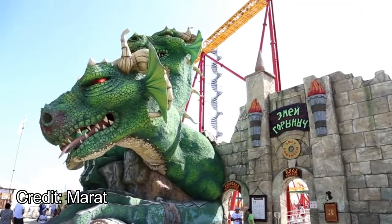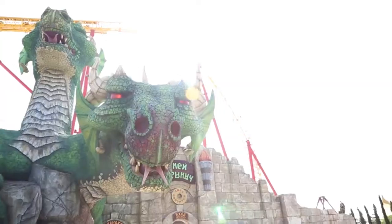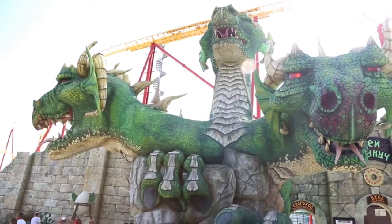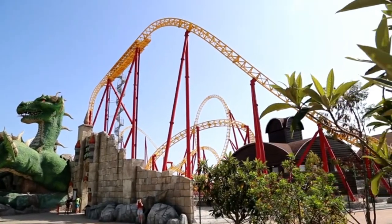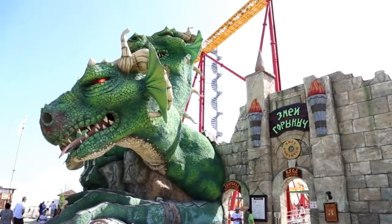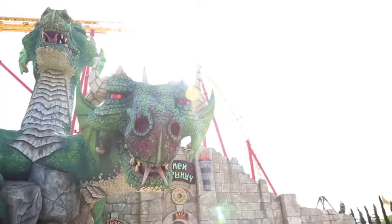Finally, there is Serpent Dragon, the best coaster in the park. Serpent Dragon is a Blue Fire clone, which is a Mack Rides launch coaster. Unfortunately, this one is set on flat terrain, so there aren't any trees or rock work to be seen. But the entrance may be the best entrance I've seen on a coaster. The entrance is made up of three massive dragon heads sticking out of a castle. This is one of the most in-depth coaster entrances ever, and I absolutely love it.